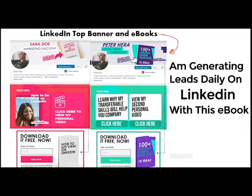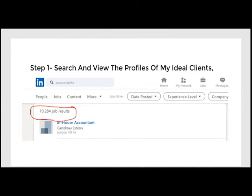Until now. Today I'm generating leads daily on LinkedIn with an optimized personal profile page that looks like this. Let me show you how to do this in three easy steps. Step one: I search and view the profiles of my ideal clients. That's crucial — there are nearly 800 million professionals on LinkedIn and that number is increasing.